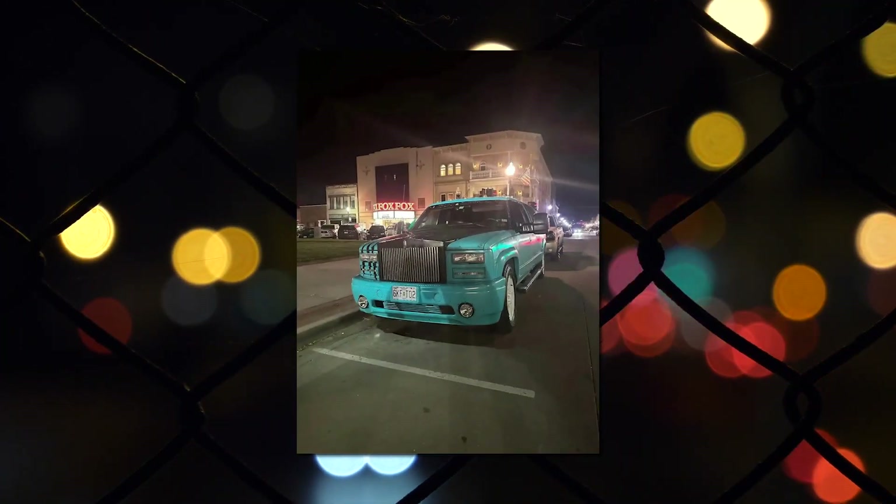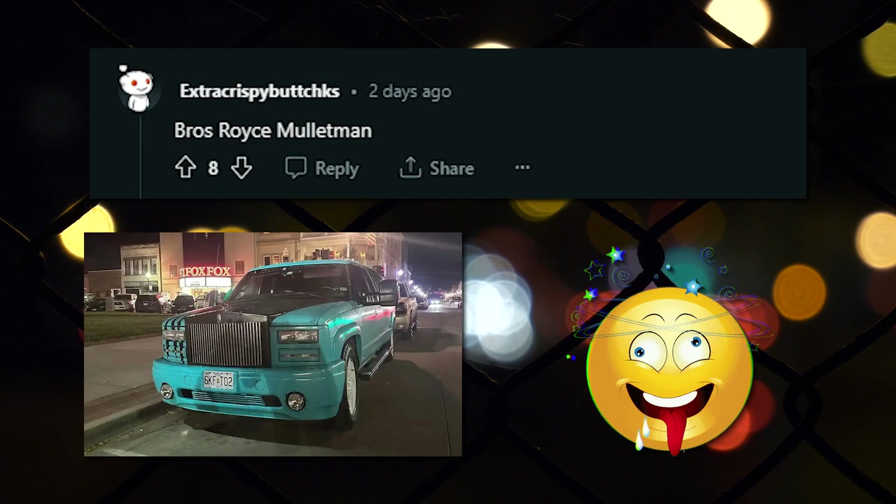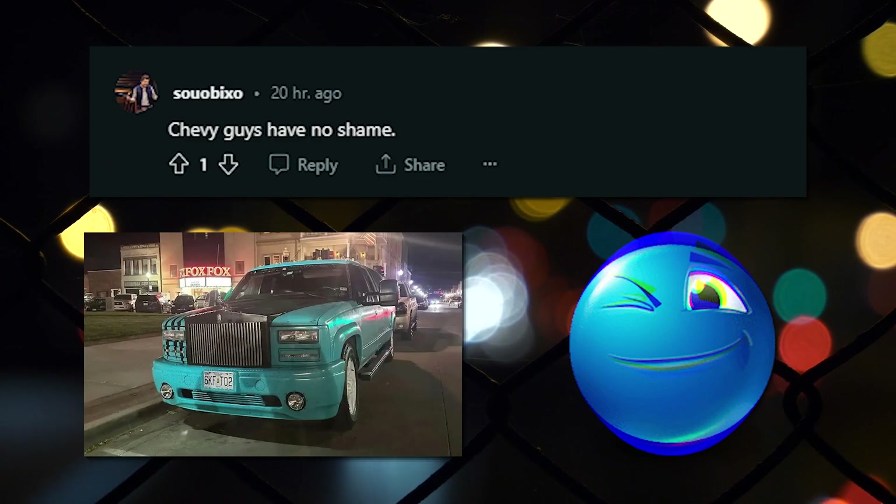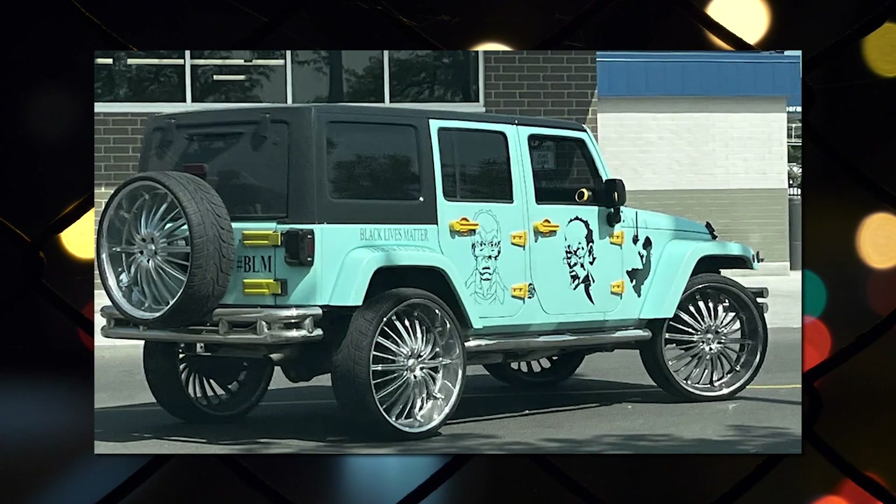Rolls Royce Phantom on a Silverado — Brothers Royce Mullet Man. I mean, it is not too bad looking. Paint that shit right, drop it an inch, lose the canvas cover, get some wheels. Chevy guys have no shame. Had to post this.